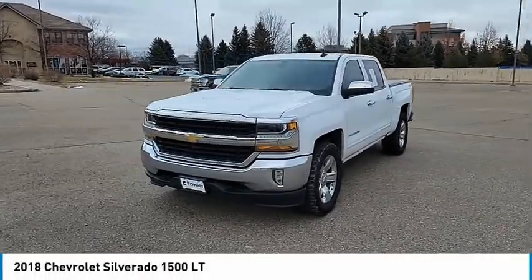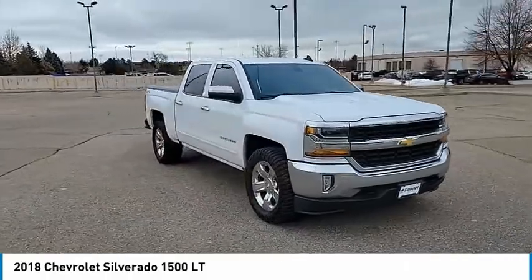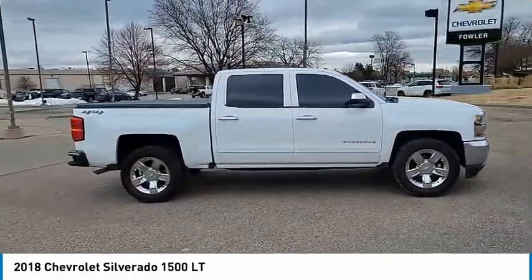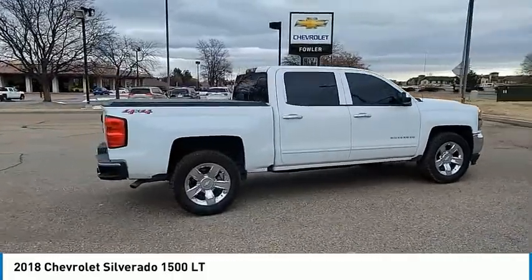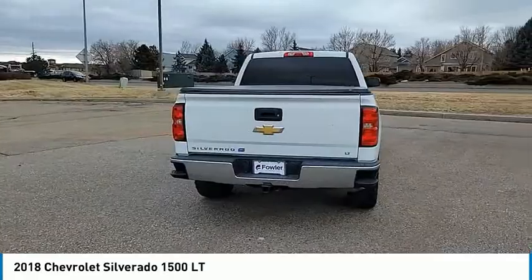Make a great choice today with the 2018 Silverado 1500. The Chevy Silverado 1500 has the lowest cost of ownership of any full-size pickup. This vehicle has less than 60,000 miles. Here are some of this vehicle's great options.